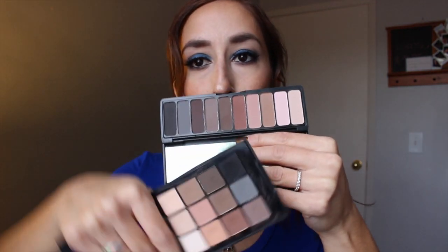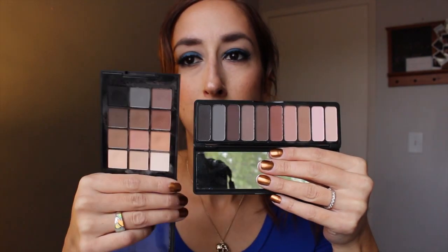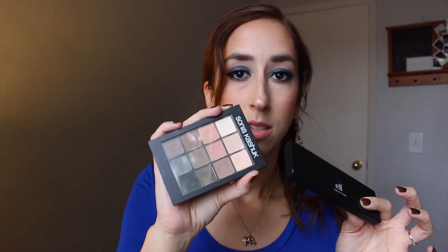I have a Sonia Kashuk Ion Neutral palette — this thing is $20. Let's look at the color selection. They're not exactly the same, but they are really, really similar. This looks a little more warm to me from a quick glance, but if you want a neutral kind of matte palette, I would go for the e.l.f. one because it's only $10 whereas this is $20. I love this Sonia Kashuk palette and use it all the time, but the e.l.f. is also really good and it's half the price.